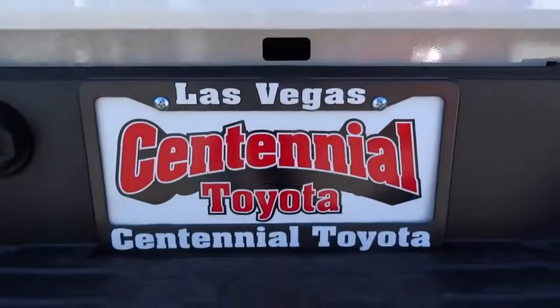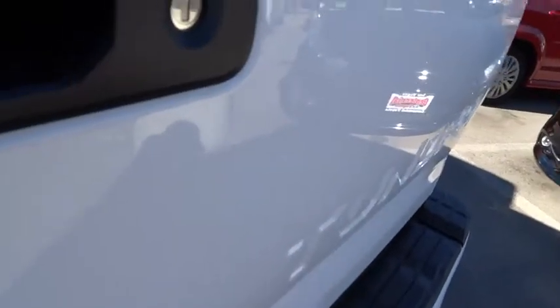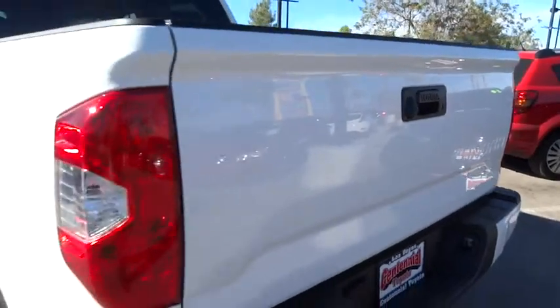Driver airbag, four-wheel disc brakes, cruise control, rear defrost, AM-FM stereo radio, MP3 player, CD player, fog lamps, child safety locks, power door locks, power windows.